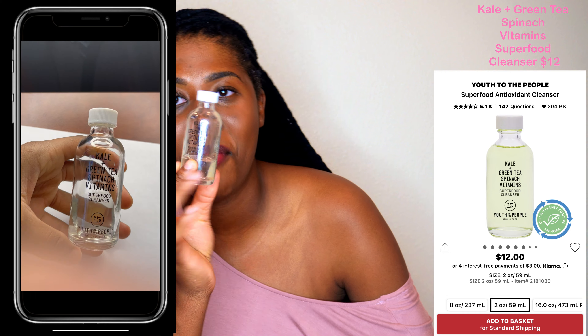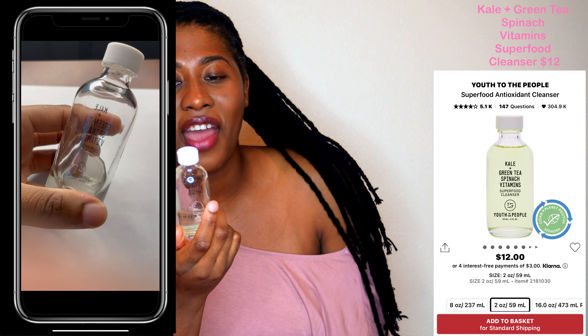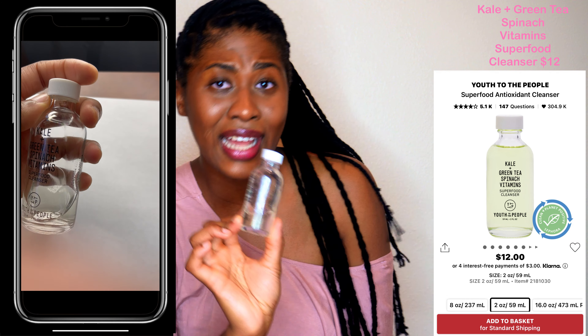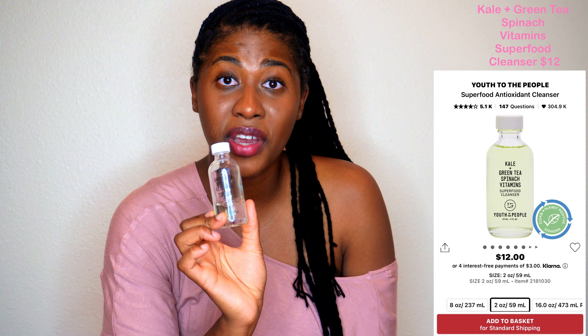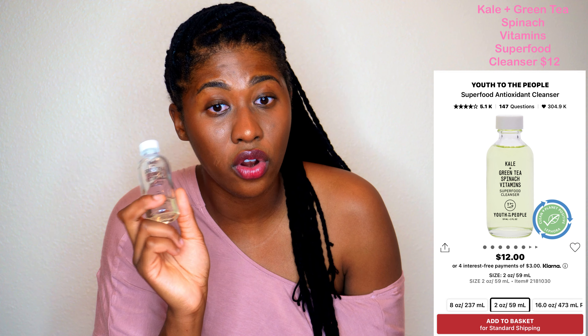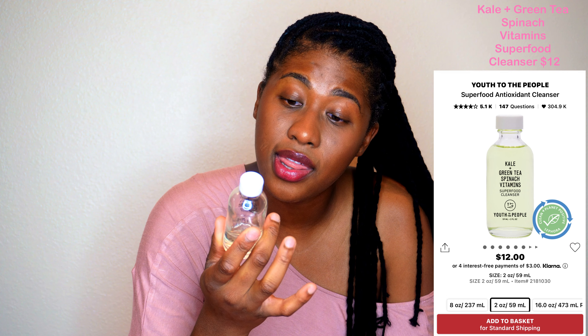Now this is an almost empty bottle — it's a little bit under half. This is the Youth to the People Kale + Green Tea + Spinach Vitamins Superfood Cleanser, and I love it. I absolutely love this. It lives in my shower — when I'm in the shower I just go ahead and use it. It says to use one to two times a day for about two or three weeks. This is really all I was doing for skincare for a while, and it's great. You will see a video on this soon.